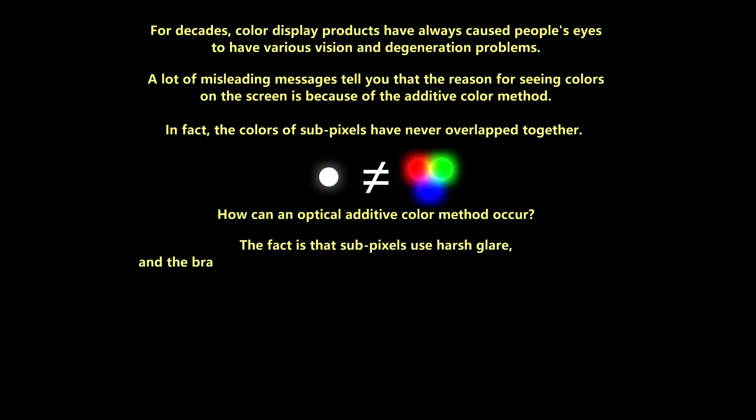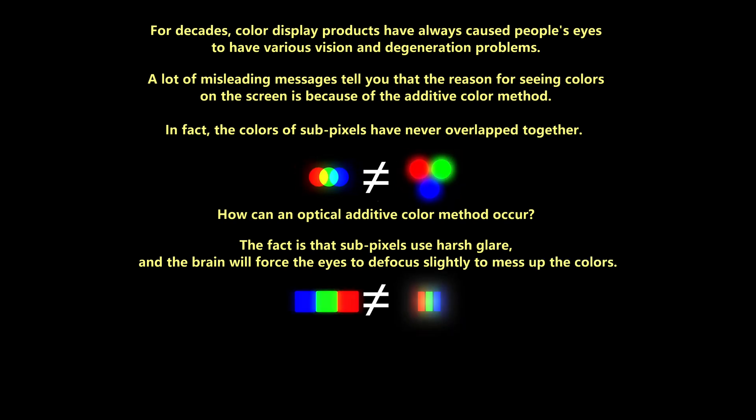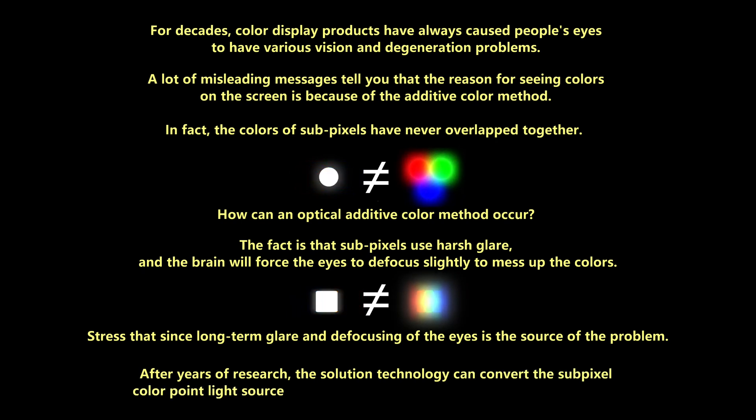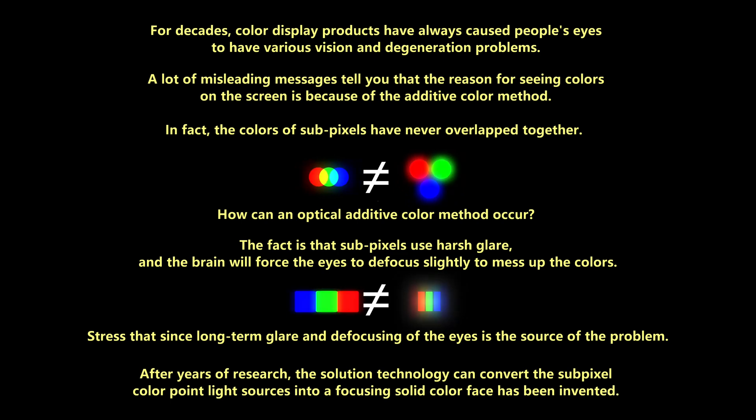The fact is that subpixels use harsh glare, and the brain will force the eyes to defocus slightly to mix up the colors. Since long-term glare and defocusing of the eyes is the source of the problem, after years of research, a solution technology that can convert the subpixel color point light sources into a focusing solid color face has been invented.